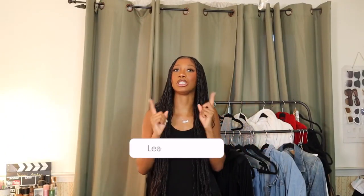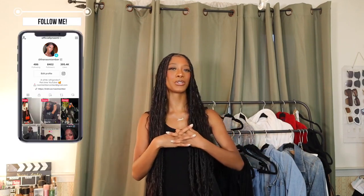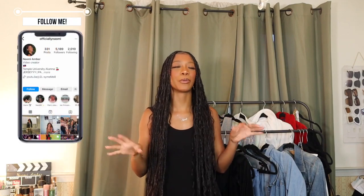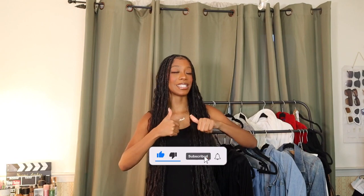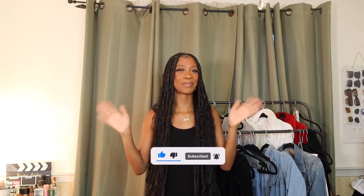That completes the end of this haul. I hope you guys enjoyed it — leave a comment for what your favorite piece was. Be sure to follow me on my TikTok and Instagram for more outfit inspo. Be sure to subscribe, like this video if you liked it, and I'll see you guys in my next one. Bye!